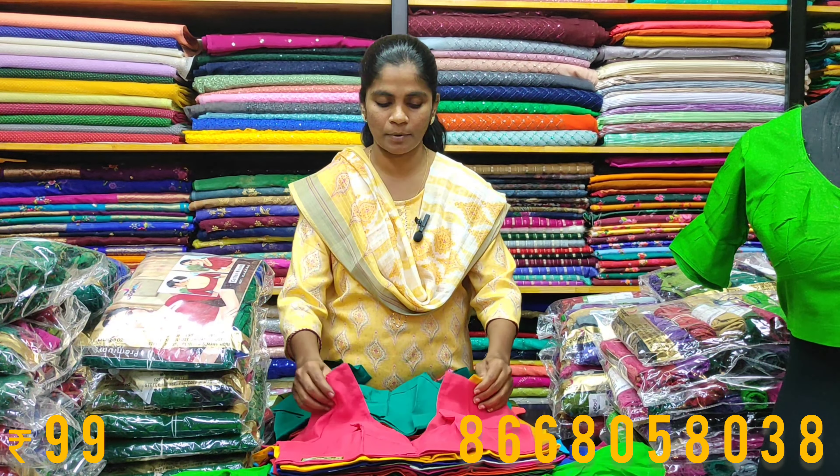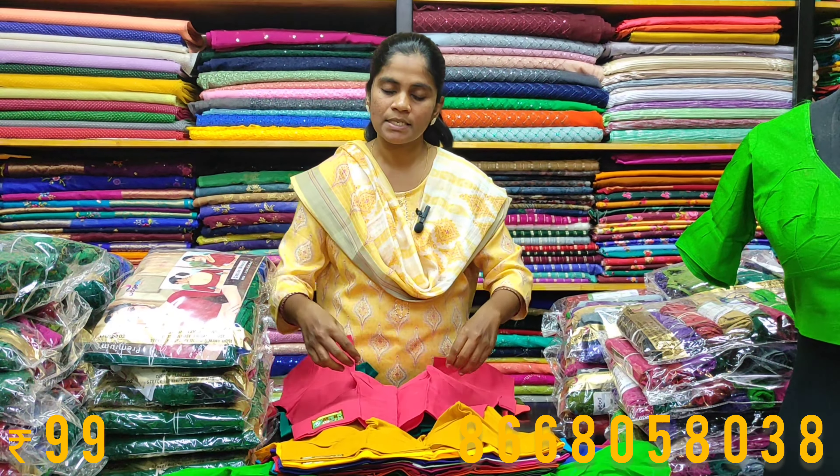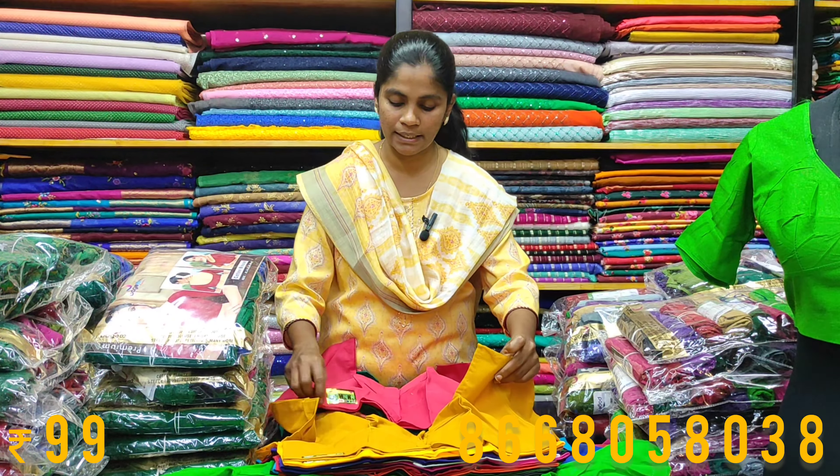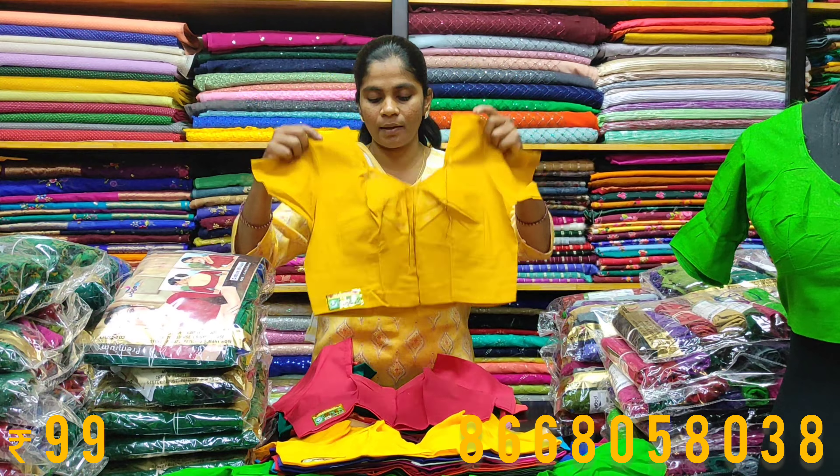You can use 150 pieces for every one of them. As you can see, the blouses are almost 19 rupees for every one of these.